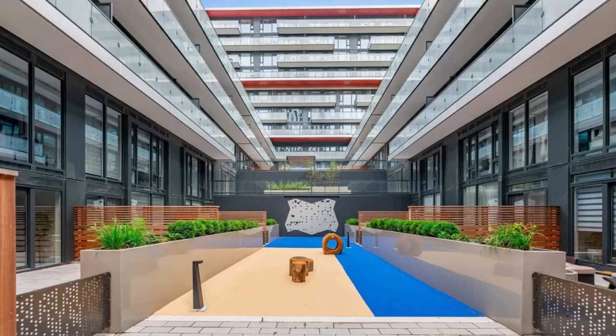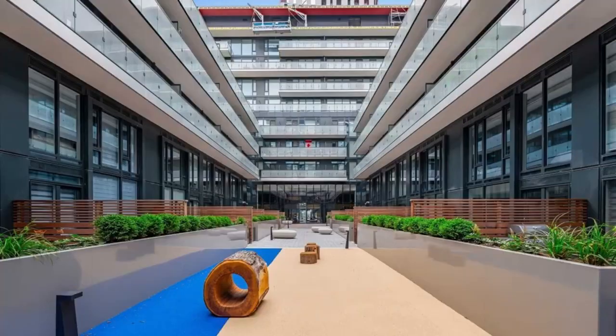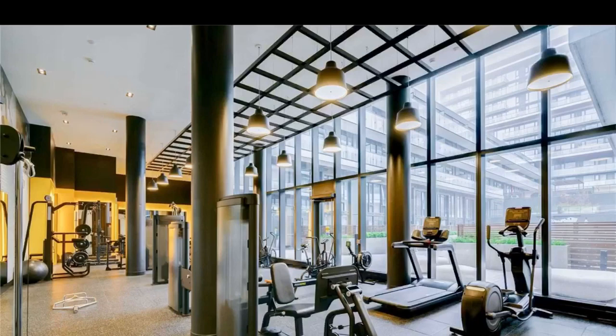Call me direct at 416-670-6588, email me at Imran@TorontoDowntownCondos.com for further information, current listings and upcoming listings of condos for sale and for lease in this complex and nearby area.